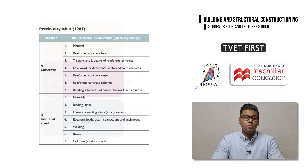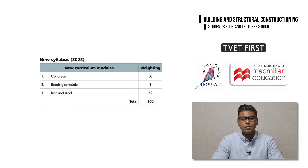Where the old syllabus was divided into two sections and ten modules, the new curriculum consists of only three modules. These are Module 1, Concrete; Module 2, Bending Schedule; and Module 3, Iron and Steel.